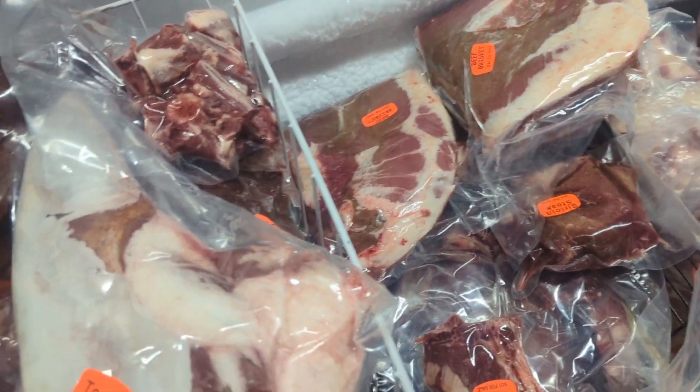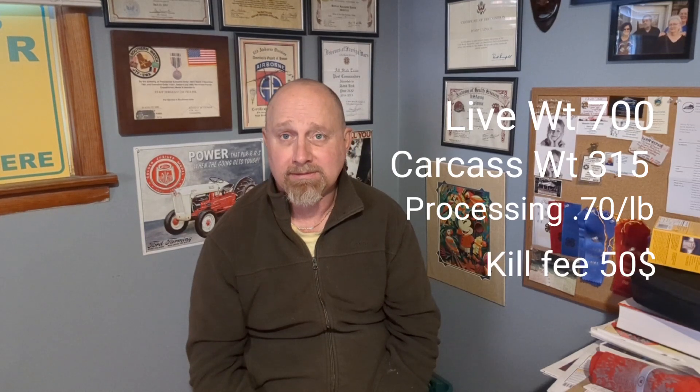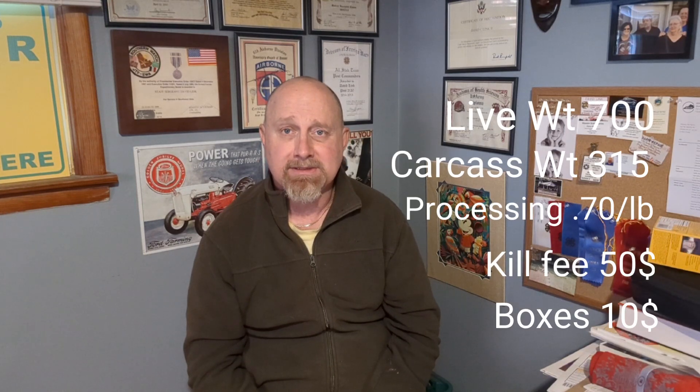We basically filled this freezer. We had about a 700-pound cow, which gave us 350 pounds of usable product after everything else was removed. We decided to keep the tongue, liver, and heart — my wife likes certain foods that I don't, and that's okay. We've got all of those things put into a box.